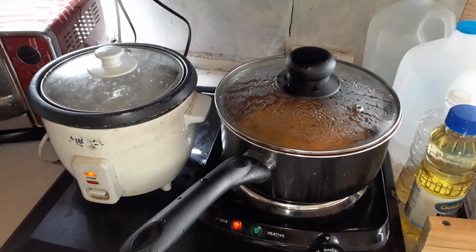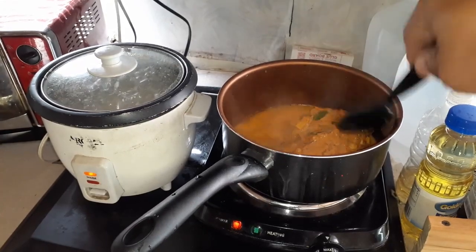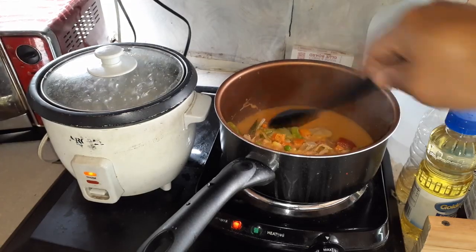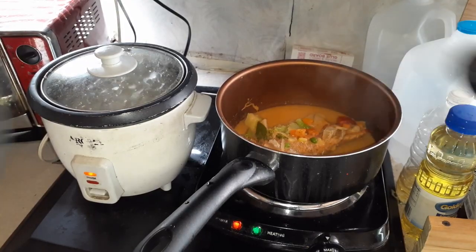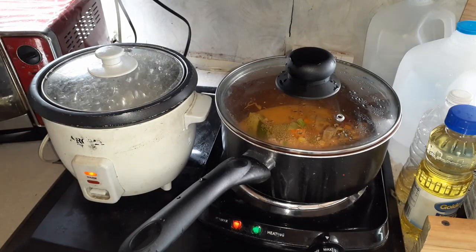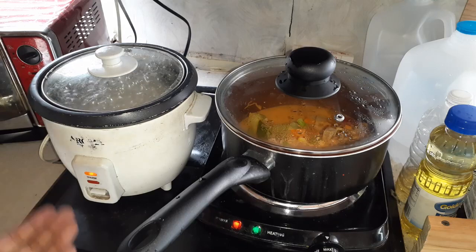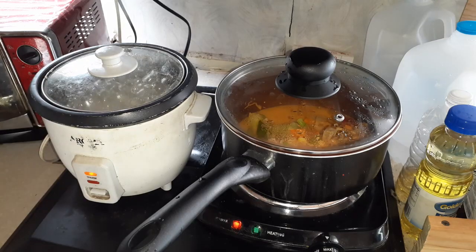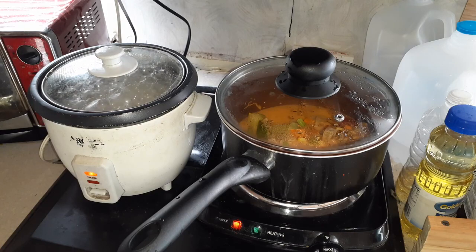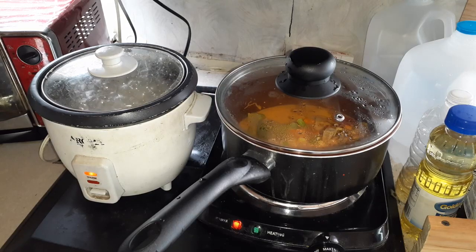I'm going to stir it up and get it to heat up evenly. You can see it is basically thawing out. I can smell the curry — it smells so good. Looking forward to this meal. The rice is bubbling over. The rice cooker is really amazing because when the rice is done it goes into warm mode — there's a temperature sensor, and when it gets to a certain temperature it knows the water has evaporated. I have the curry on maximum so it should be heating up pretty fast. We're going to pause now and come back when the food is done, so stay tuned.